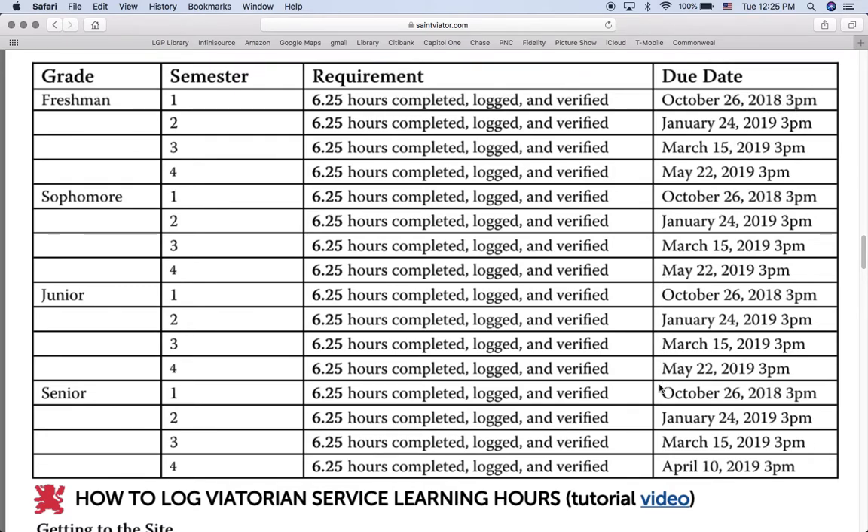Every student needs to have that done. Then, at the end of the first semester on January 24th, an additional 6 hours and 15 minutes needs to be completed. The reason for this is the minimum requirement for one year is 25 hours of service. So we want our students to have half of that done by the end of first semester, and you can see by the end of third quarter there's a date, and by the end of fourth quarter or second semester there's the final date, so that the student will be pacing themselves throughout the year.